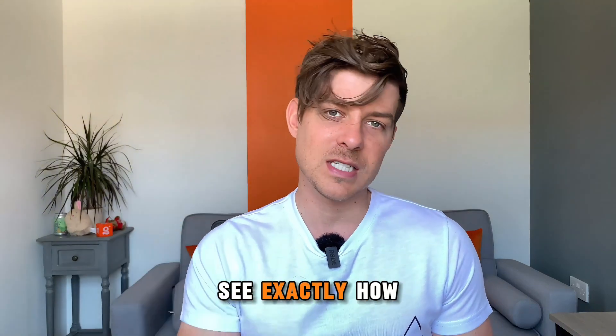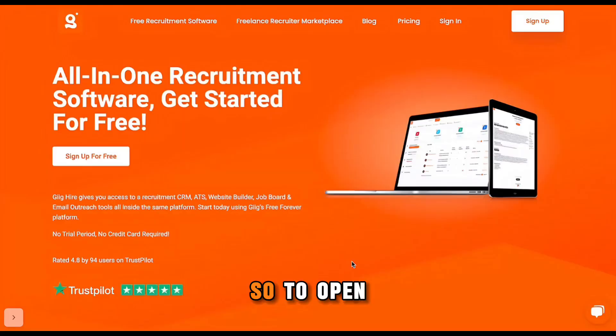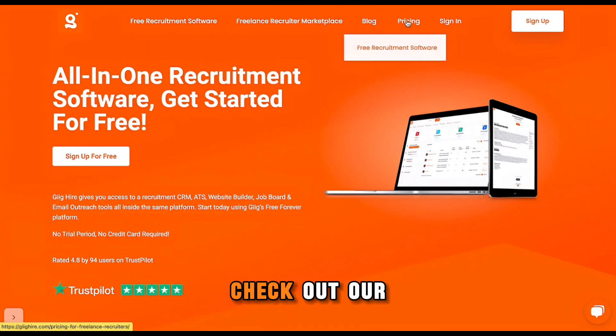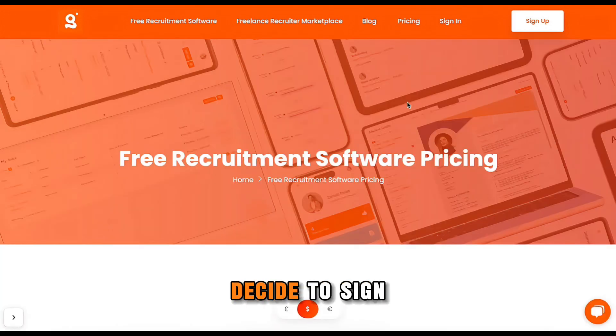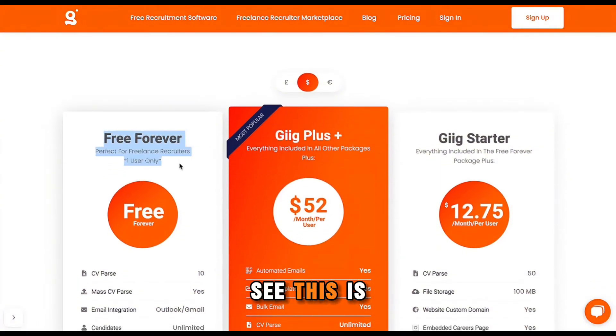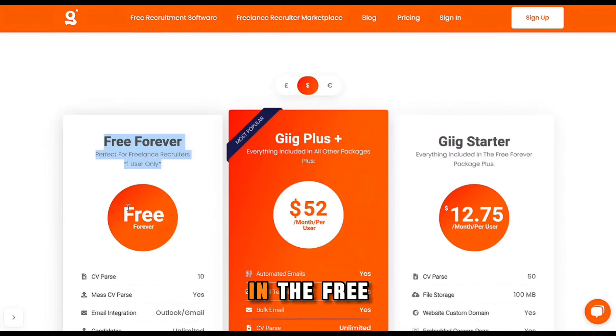And now I'm going to show you a quick screen share so you can see exactly how this works. To open up a free recruitment CRM with us, all you have to do is come to the homepage initially. If you want to check out our pricing before you decide to sign up, you can come here and check out the free forever version, so you can see exactly what you get, and I'll show you now how you sign up for that.